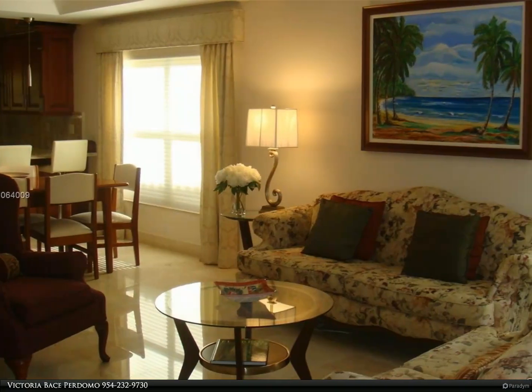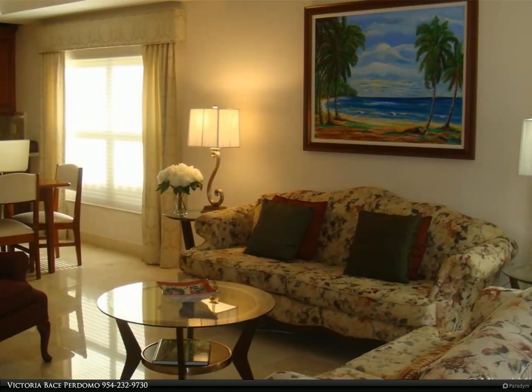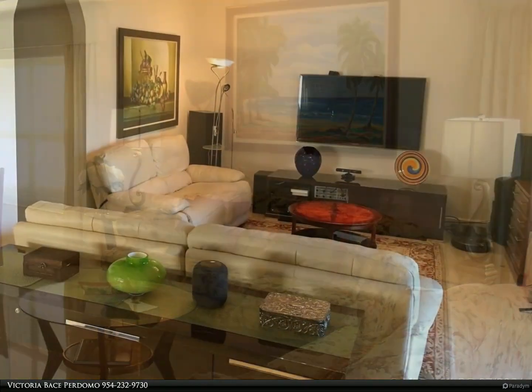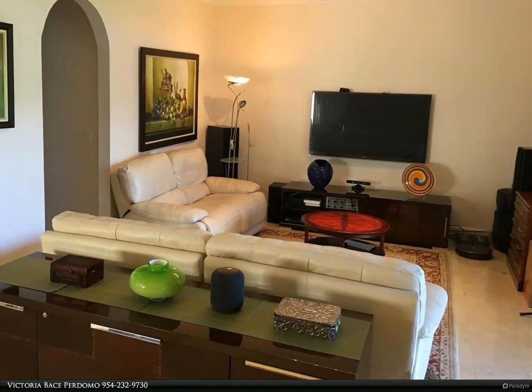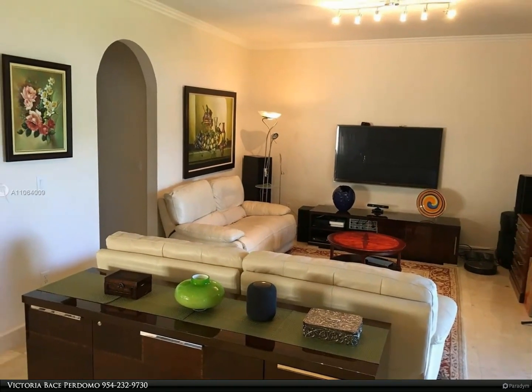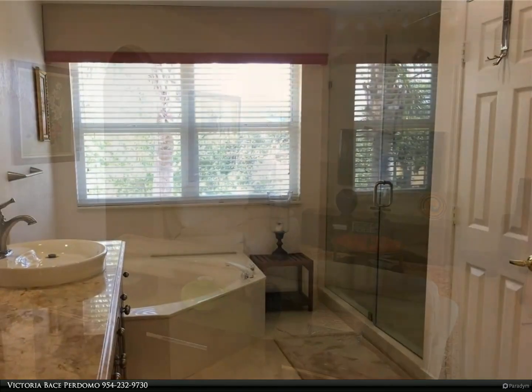This Berkshire Hathaway HomeServices Florida Realty property video is presented by Victoria Bace Perdomo. Great opportunity to live in one of the most desirable communities in Weston — Emerald Estates. Beautiful four-bed, two-and-a-half-bath house with a remodeled kitchen.